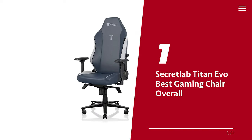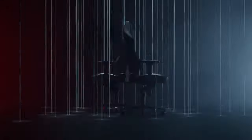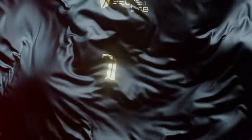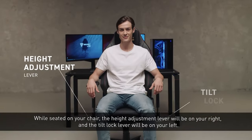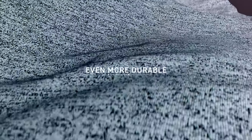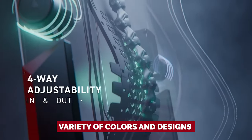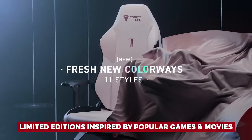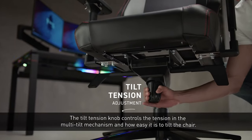Number 1: Secret Lab Titan Evo — our pick for best gaming chair overall. Are you tired of sitting in a crummy chair that's cramping your style and giving you back pain? Fear not, for the Secret Lab Titan Evo is here to save the day. Secret Lab had to discontinue a couple of their chairs in 2021, including the beloved Secret Lab Omega. But the Titan Evo 2022 is a worthy successor and comes in three sizes to fit almost any body type. Plus, this chair is not just functional — it's stylish too, with a variety of colors and designs available, including limited editions inspired by popular games and movies.